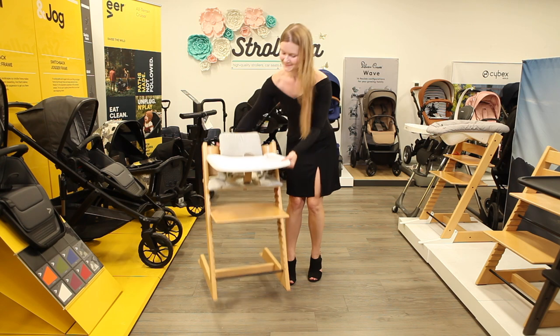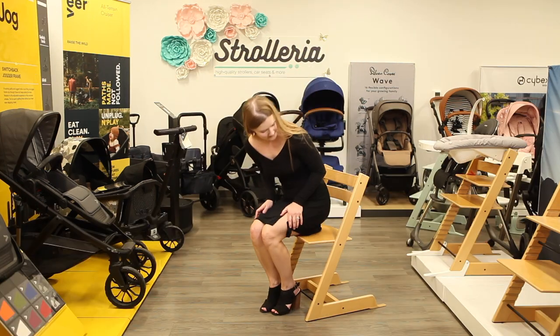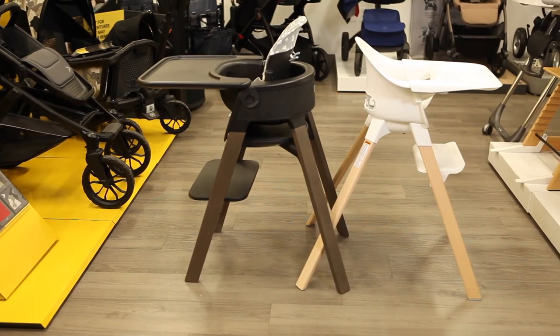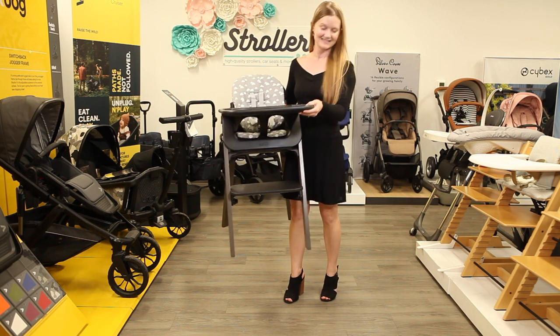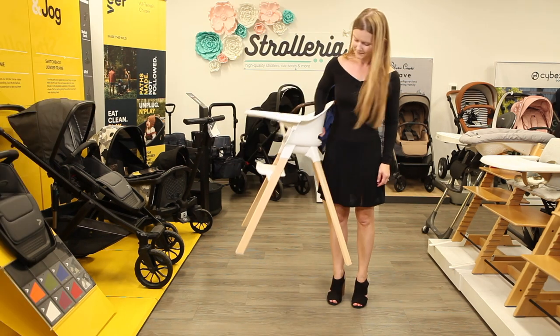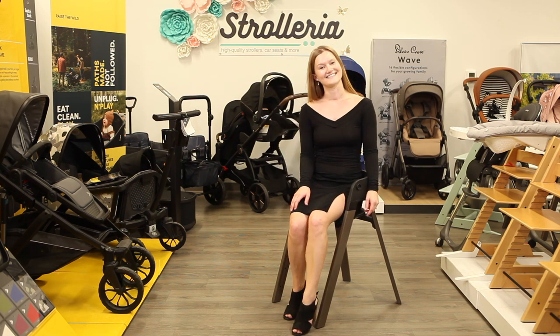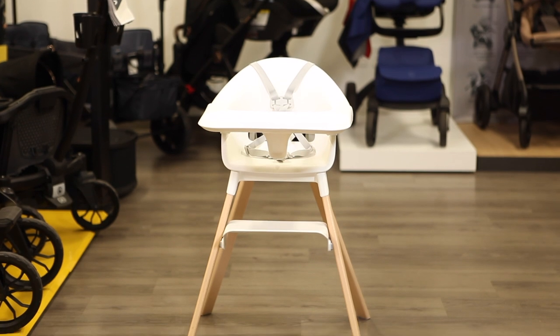Because of its all-wood frame, the Tripp Trapp is the heaviest chair at just over 15 pounds, but also has the highest weight capacity of up to 242 pounds. With plastic components in the seat and wooden legs, the Steps and Click are easier to lift and move at 10 pounds for the Steps and 8 pounds for the Click. The Steps can be used past three years of age, up to 187 pounds, while the Click is intended just for high chair use, up to 33 pounds.